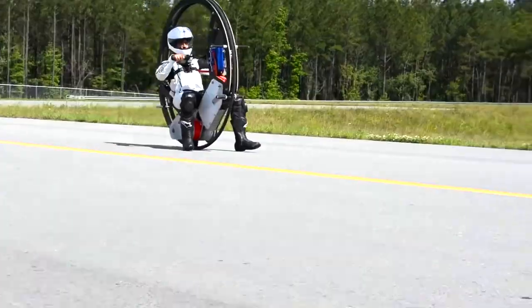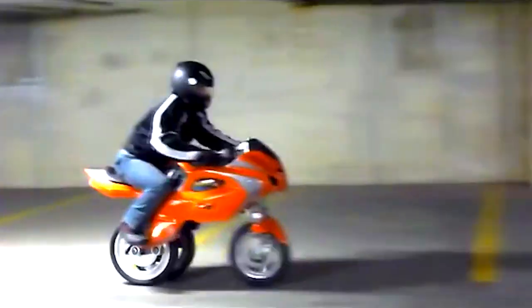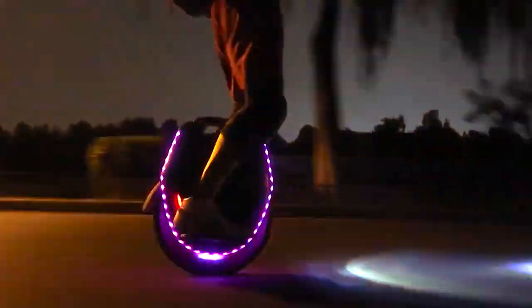The eight impressive monowheels you should know about that can transform and zoom through traffic like a sci-fi hero from the future.